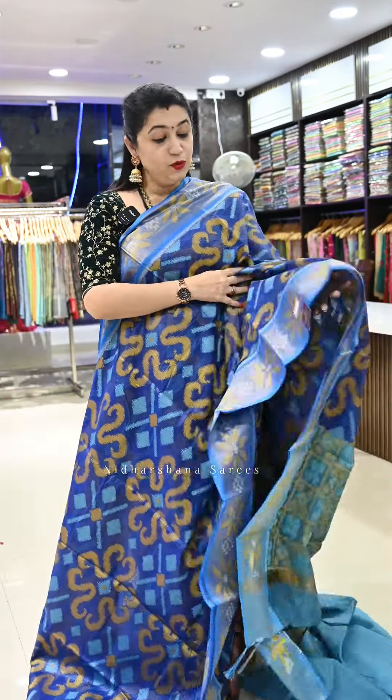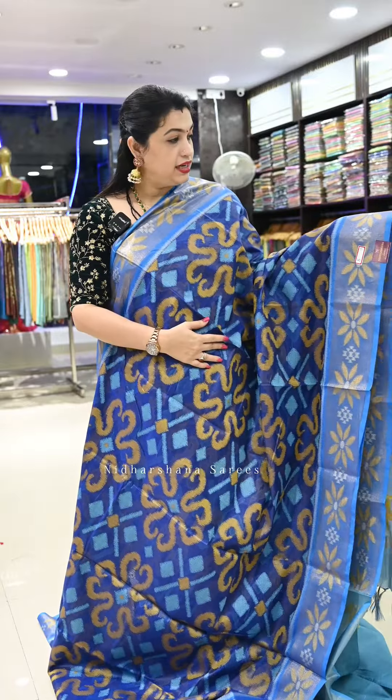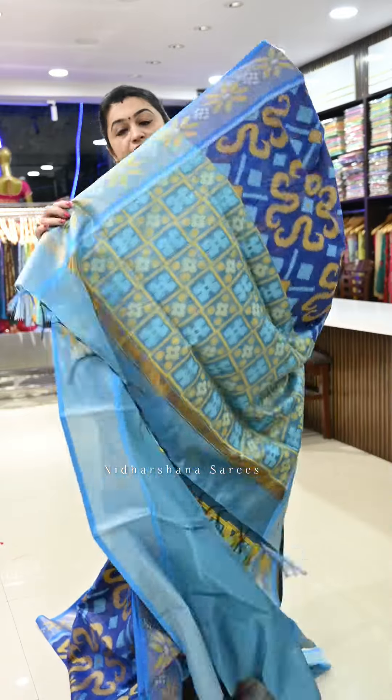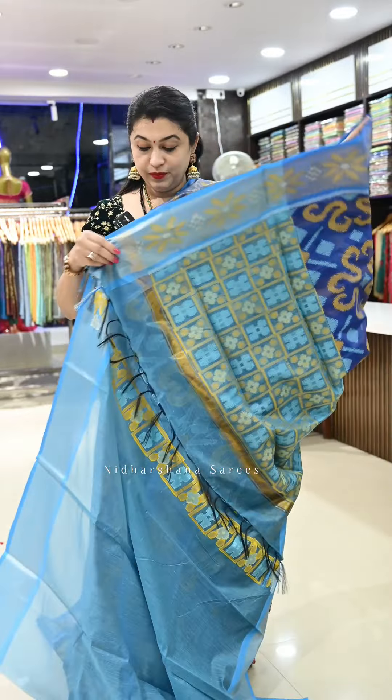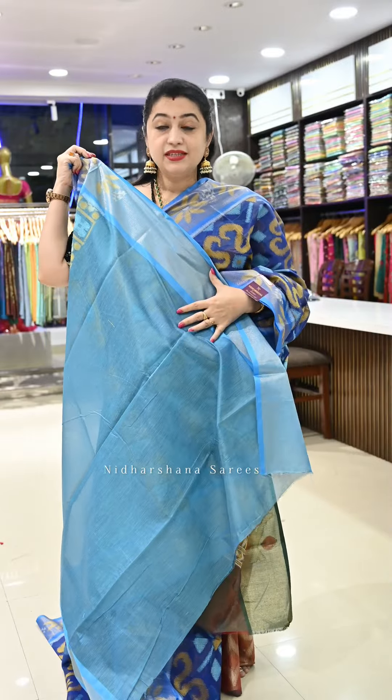Saree number five is a beautiful royal blue color, with a tinge of ink blue blended into the saree, and a nice copper sulfate blue color border. It also features a pochampalli weaving border and a beautiful pallu, along with a matching blouse piece.